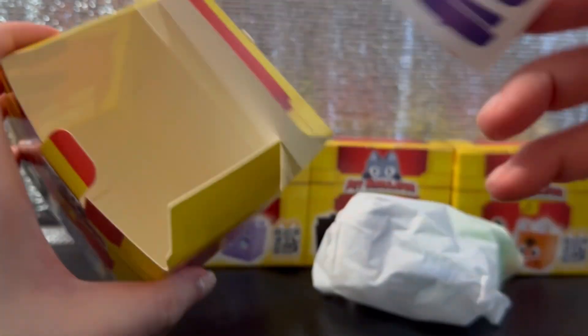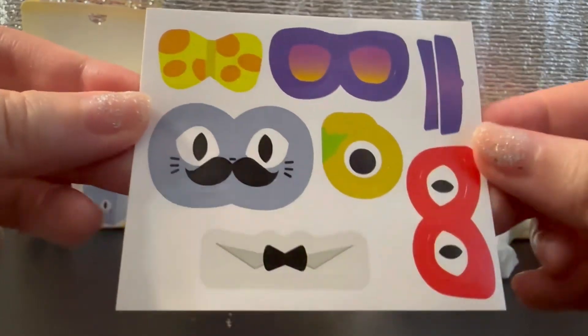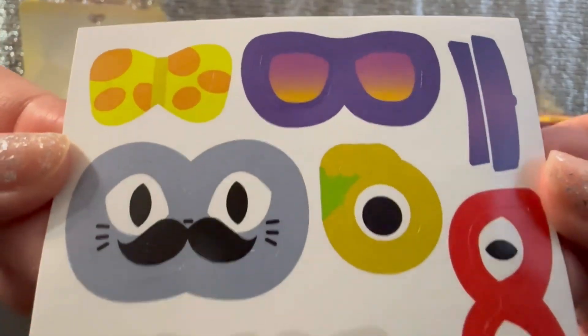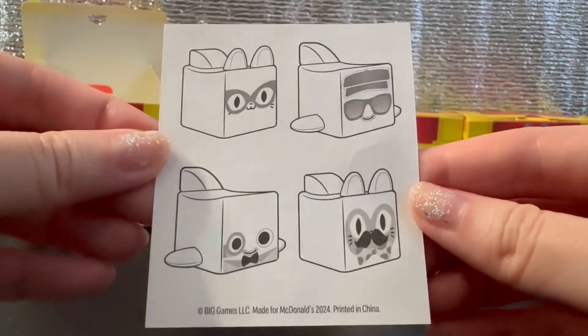So we have the toys and we have stickers. There are sunglasses, bow ties, shirts, hats, and a mask. Oh, and the back shows how you can play with the stickers.